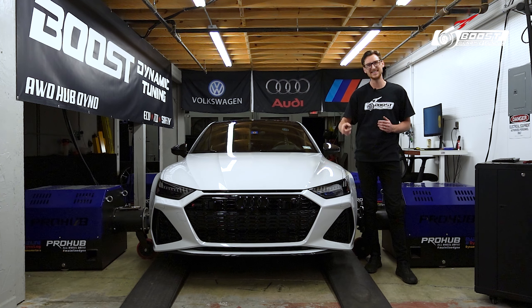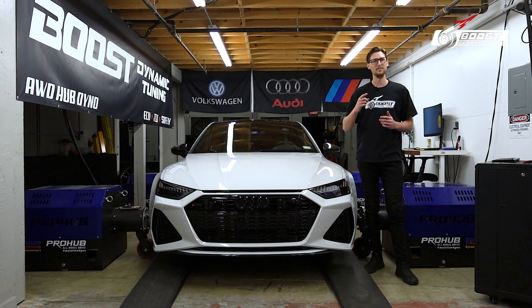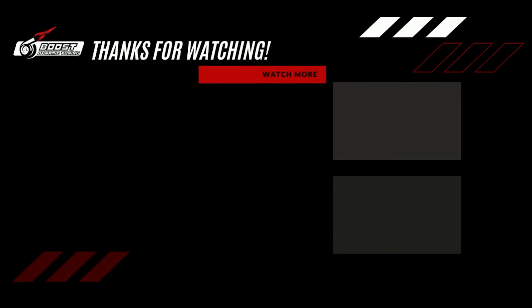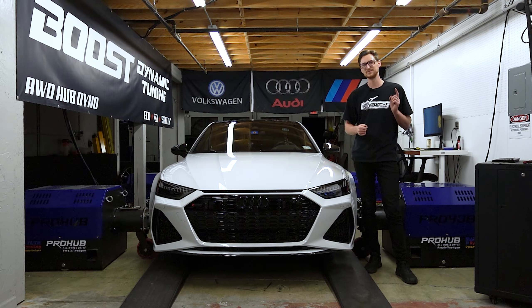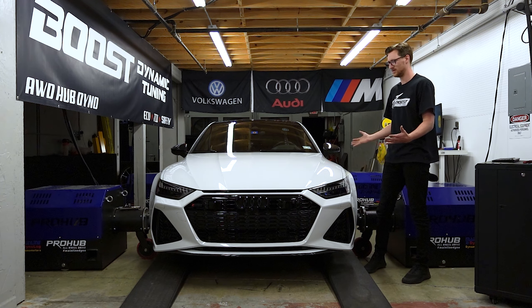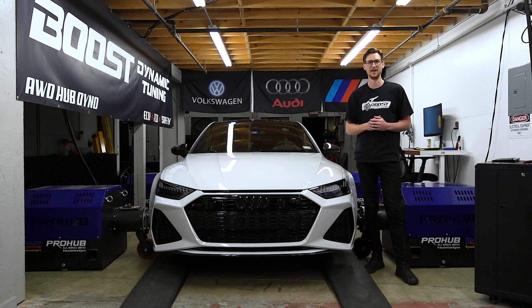Thank you guys for tuning in. Hit that like and subscribe button if you want to see some more badass dyno videos. And as always, stay BDT tuned. Hit that like and subscribe button if you guys want to see some more dyno videos of some godly sexy Audis. We have a lot of those.